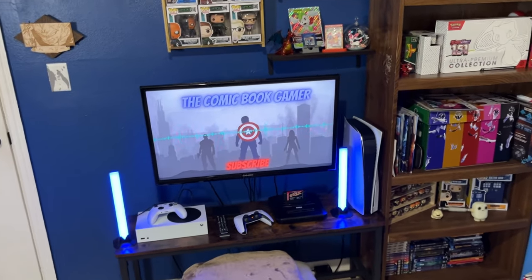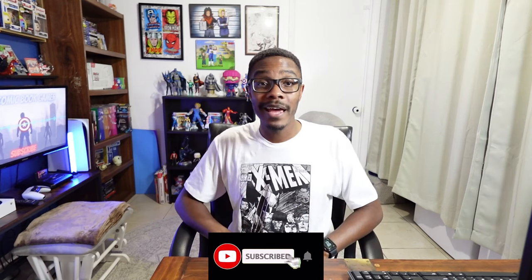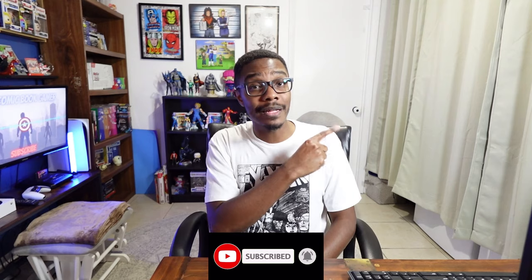That is our room — really appreciate you watching. Thanks so much for watching. If you want to see anything more about the collections we have here, definitely drop a comment and let me know. Check out this video right here, or if you're not a fan of this, you're really going to like this one. I'll catch you in those videos. Peace.